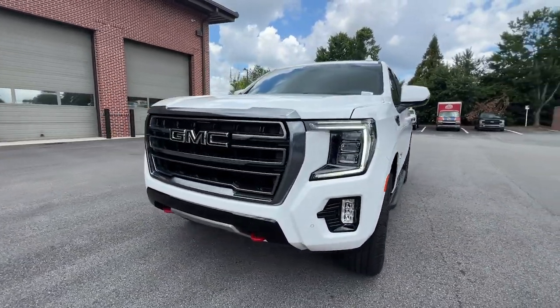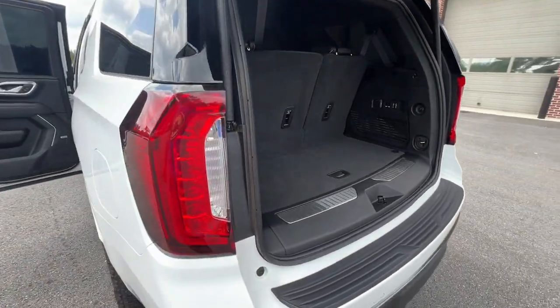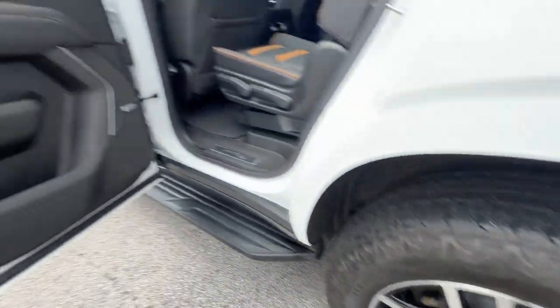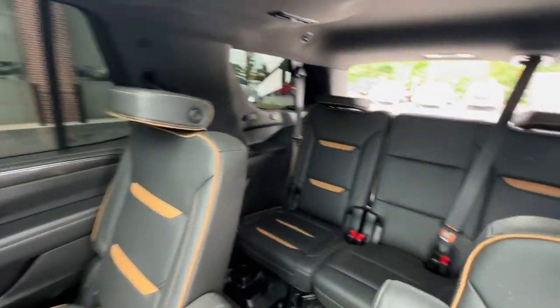These are just some of the great options this vehicle comes with: heated steering wheel, Apple CarPlay and Android Auto, Intelligent Auto on/off high beams, pre-collision system, wireless charging station, panoramic roof, lane departure warning, navigation system, heated driver's seat, and keyless entry.